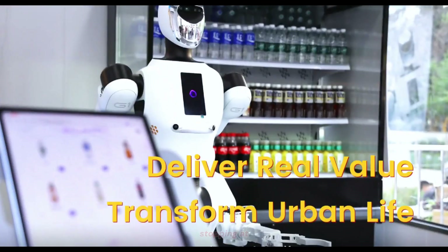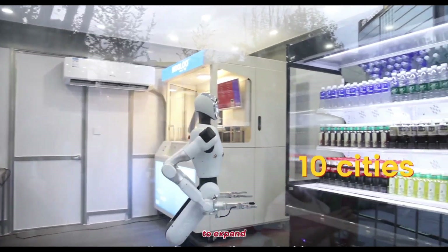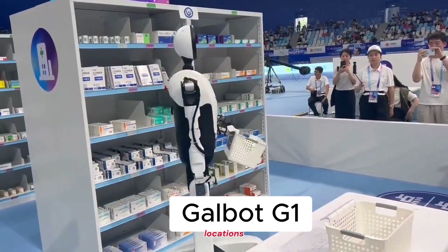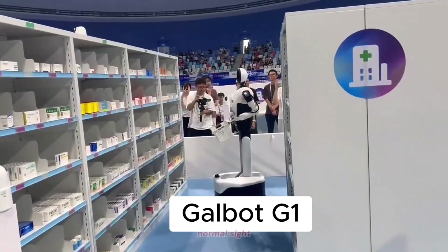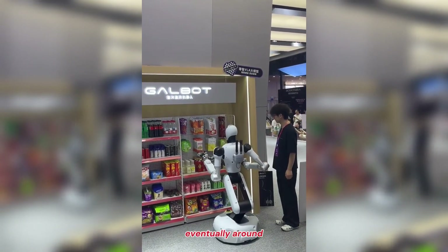And the company isn't stopping at one store. GalBot is already planning to expand into 10 major cities with over 100 humanoid-powered retail locations. That means autonomous robot-run stores could soon become a normal sight in urban centers nationwide, and eventually around the world.